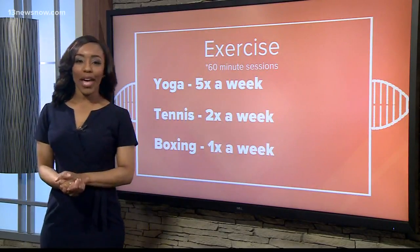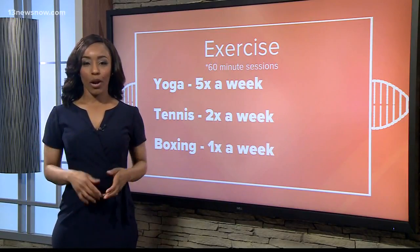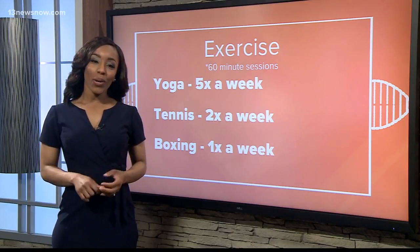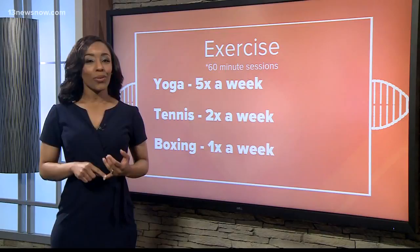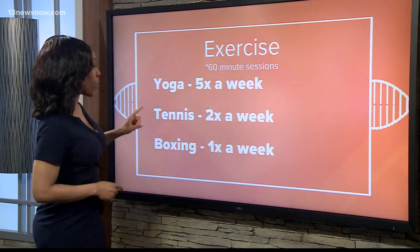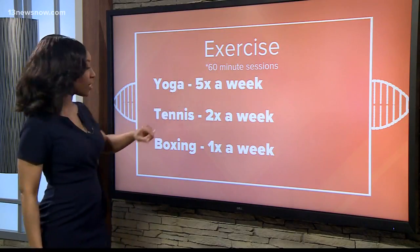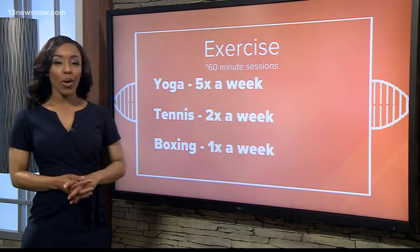When it comes to exercise, it gives you a target number of calories that you should burn per week. For me, it was about 700. There's also an online calculator that helps you figure out how many times per week you need to do certain exercises to meet that goal. Here's my report: yoga about five times per week in 60-minute sessions, tennis about two times per week, and boxing only one time per week.